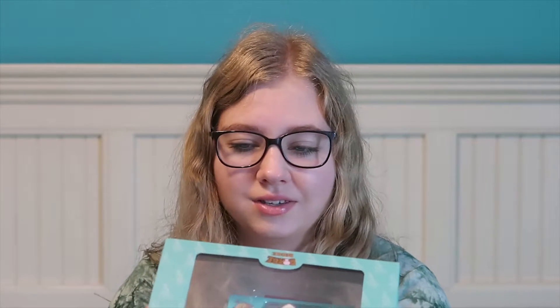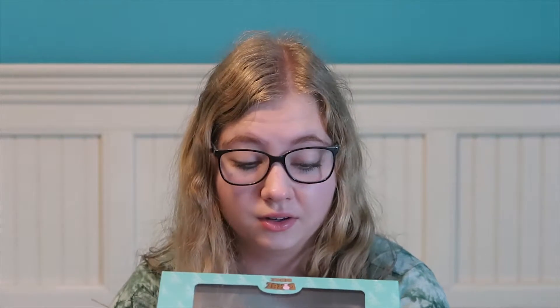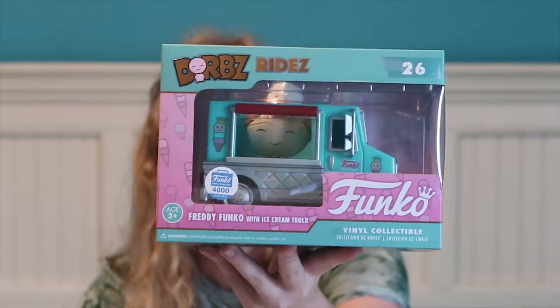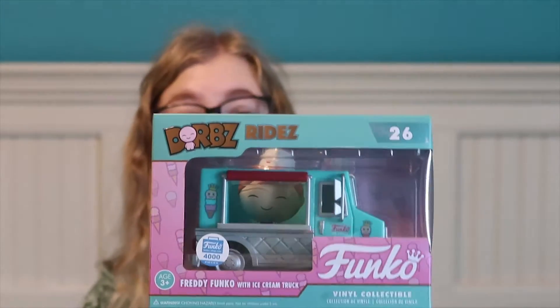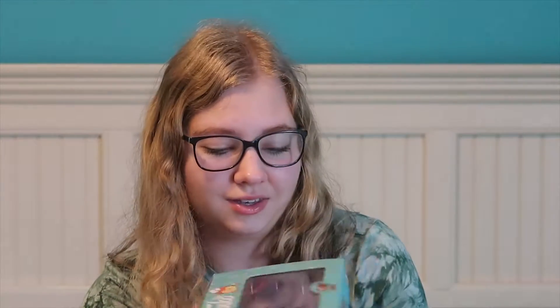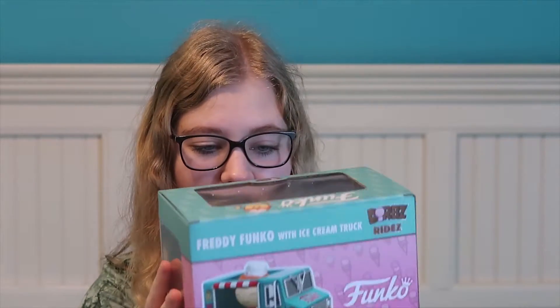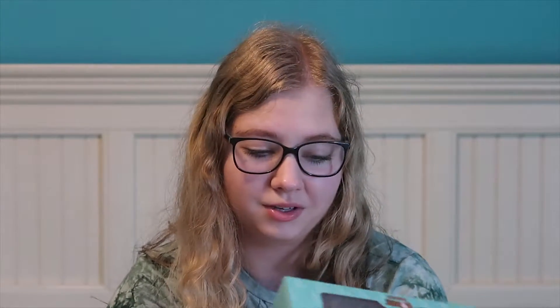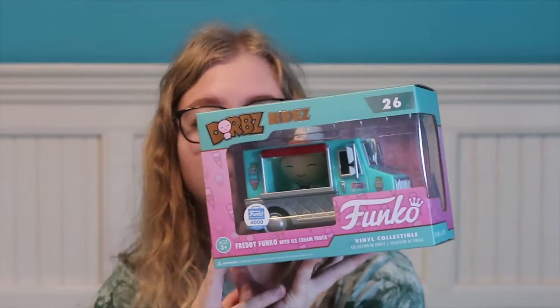The first store I went to was called Second and Charles. It is a sister store to Books A Million. And I got one pop - well, it's not really a pop, it's a Dorb's. But I don't really care because it's cute. So I got this Dorb's Ride Freddy Funko with the ice cream truck. They only made 4,000 pieces of it, and I'm so excited. I got it for a great price - honestly kind of shocking how much less it was than I expected, because it is a lot larger than a normal pop.